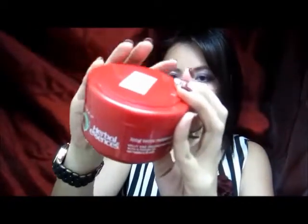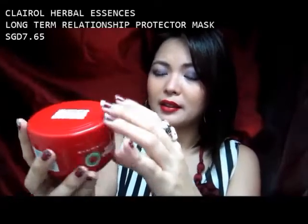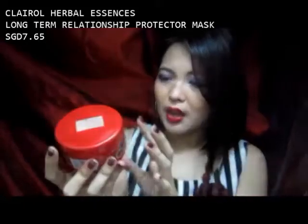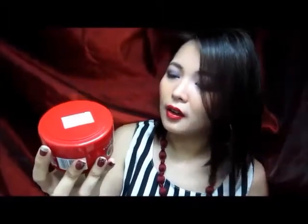I got this one as a repurchase actually. It's also from Herbal Essences — it's the long-term relationship split-end protector mask with a fusion of red raspberry and satin. I don't have split-ends, but the thing with this is it smells also good, just like the shampoo. It's a great combo actually, so if you're gonna use both — seriously, try it. This one really makes my hair smooth and tame after I use it.